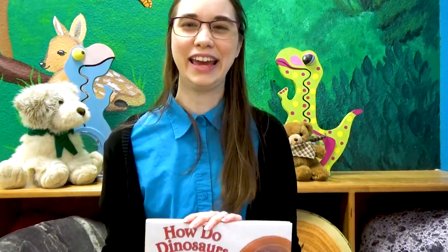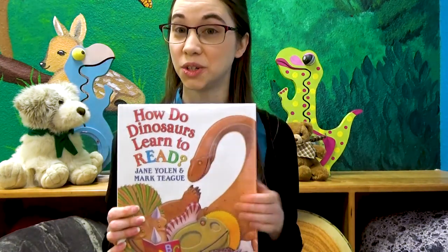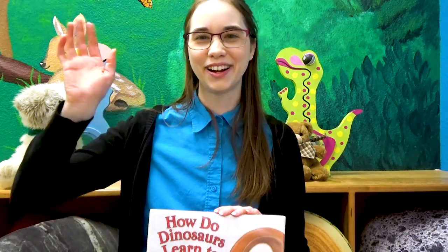Thank you for joining me today at Virtual Storytime. Hope to see you soon at the library. Remember, you can check out How Do Dinosaurs Learn to Read and other great books. Jane Yolen has many more dinosaur books you can check out at the library. We'll see you later — bye!